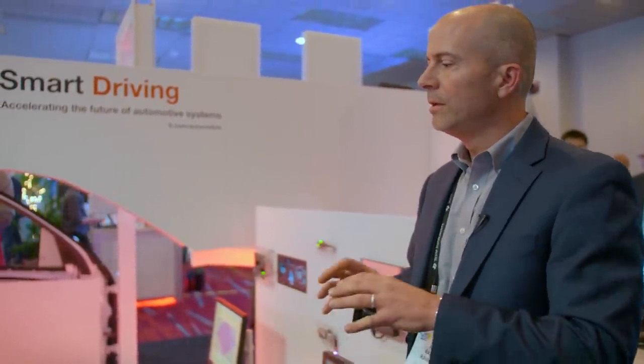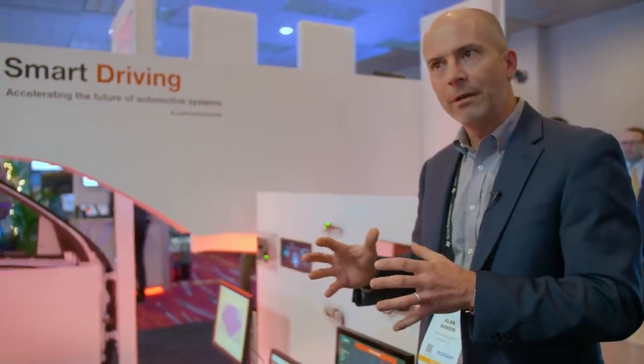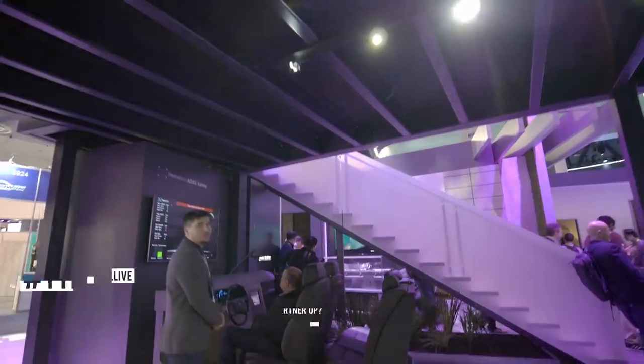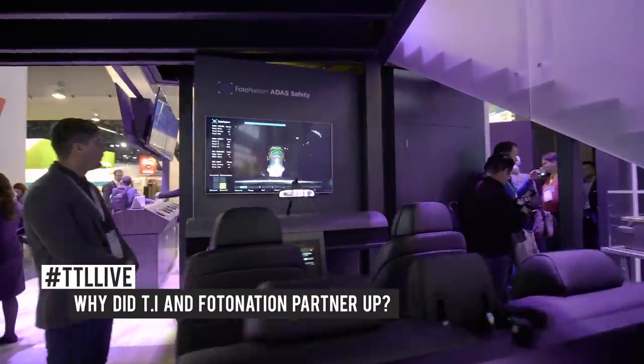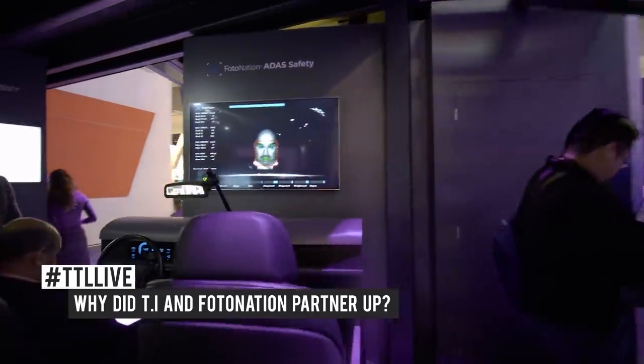This is a starting point for where we see L1, L2, and going forward into L3 automated driving. You're going to need the entire in-cabin monitoring system, and it's a great foundation with Xperia software and TI TDA hardware. We'd invite you to read more about that at www.ti.com/TDA.